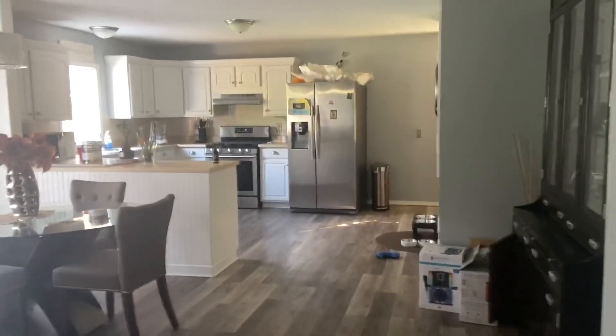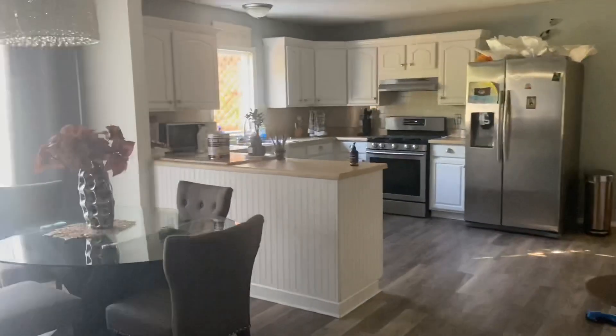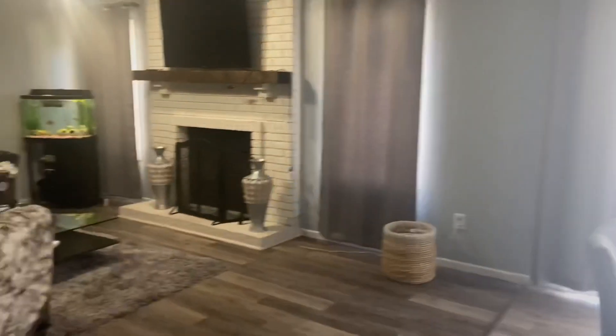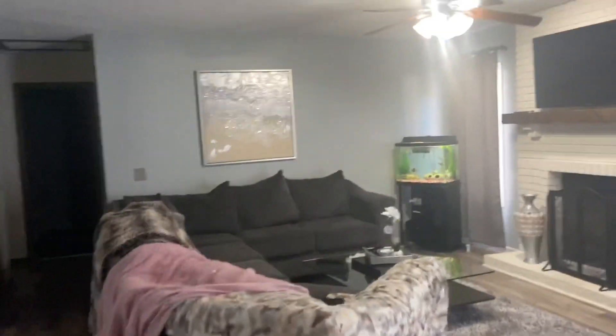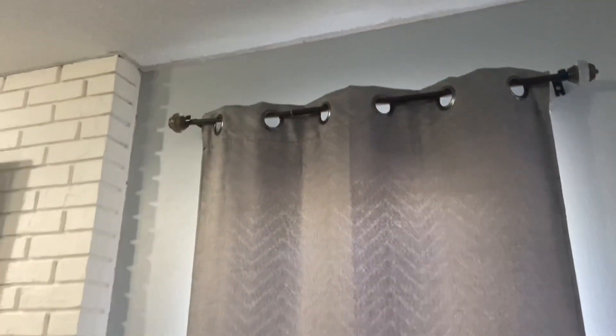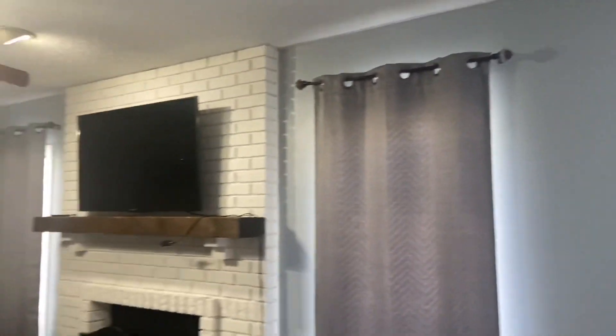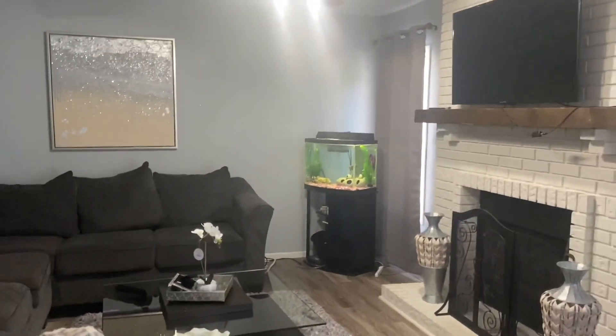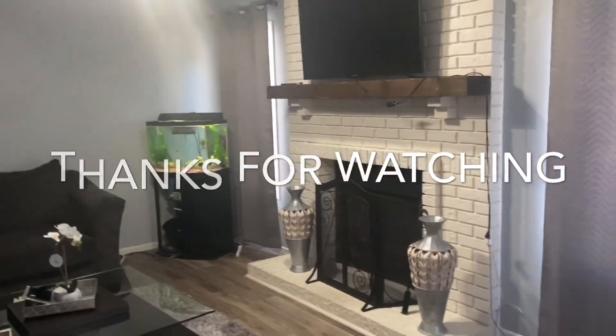The kitchen looks a mess right now so don't judge me. You can see they didn't cut into the wall because they're just going to put crown molding up — that's how it looks now. I'll be showing you the progress as I paint the walls and do other updates, so stay tuned. Until next time, peace out!